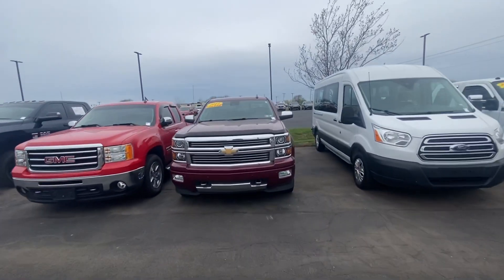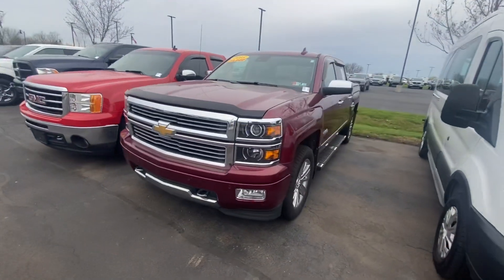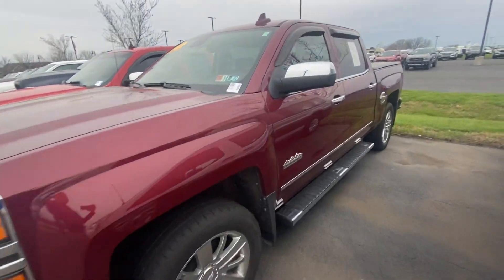Hi, hello, good morning. It's Mitch over at Bill S's Ford. Thank you for inquiring on this '15 High Country.